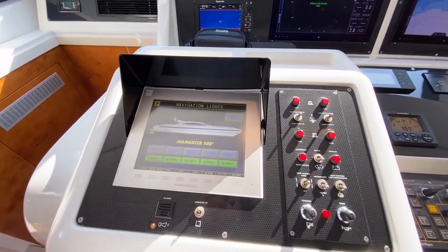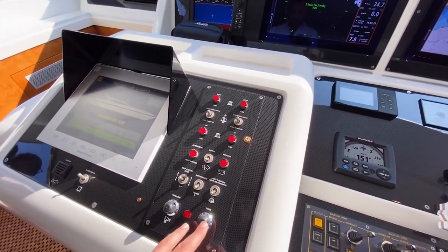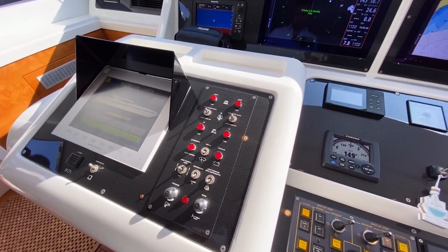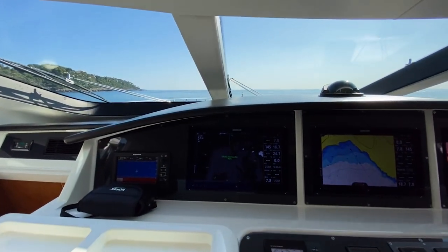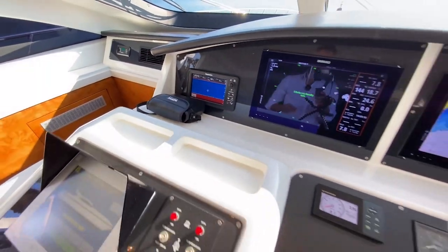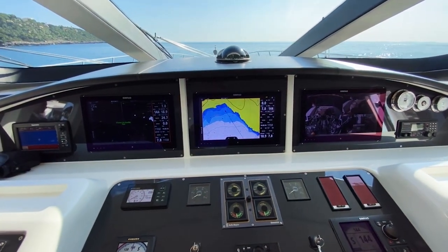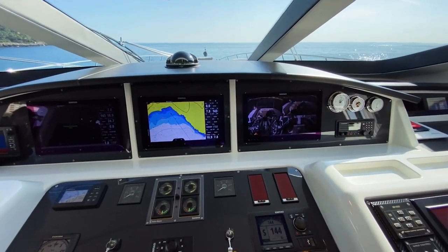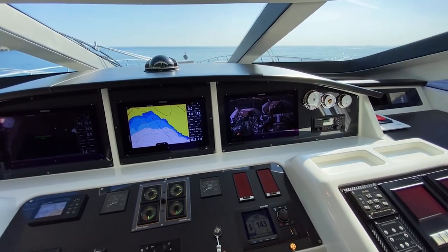Here you have systems like the horn, wipers, anchor up and down — which also has a remote control at the front so somebody there can operate the anchor. There are binoculars, a depth and echo sounder, and Simrad touchscreen multi-function displays where you can show the chart, the radar, and also the CCTV to survey the boat and see into the engine room.